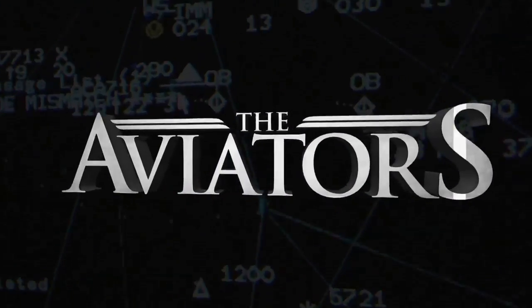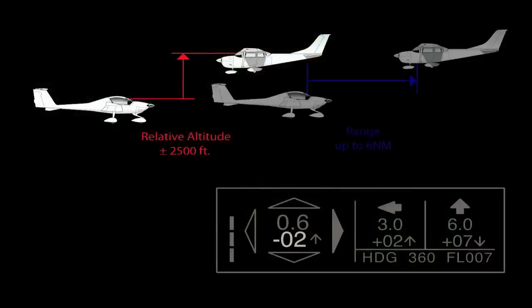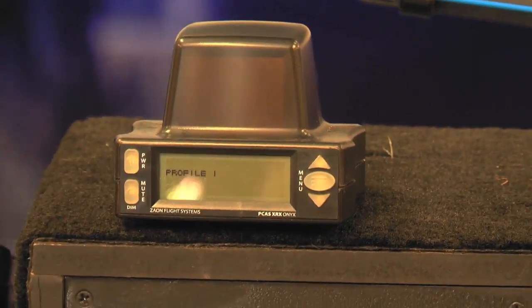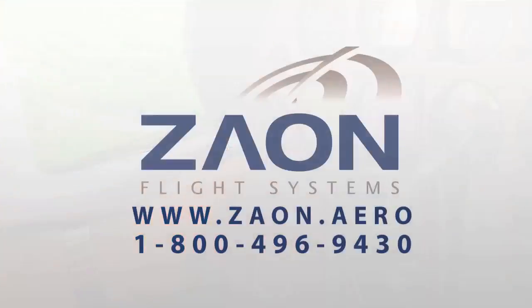The Aviators is made possible by Xeon's PCAS XRX, the first ever portable collision avoidance system with direction. The XRX shows traffic information on its screen or in a wide variety of compatible GPS displays. For more information, contact Xeon Flight Systems.